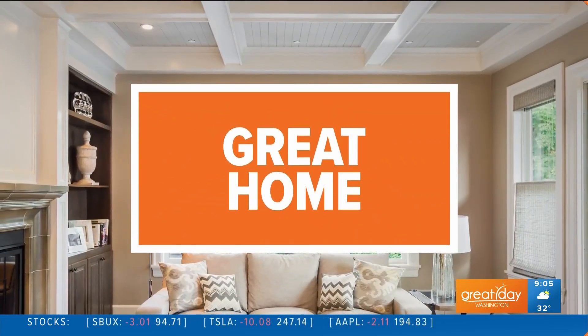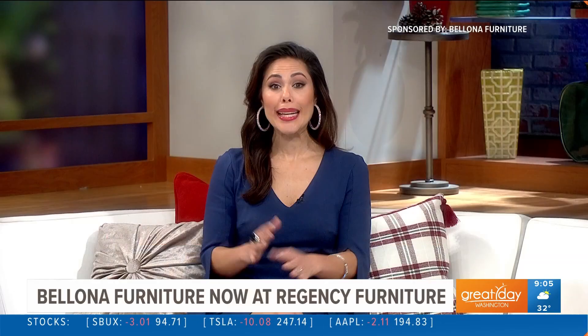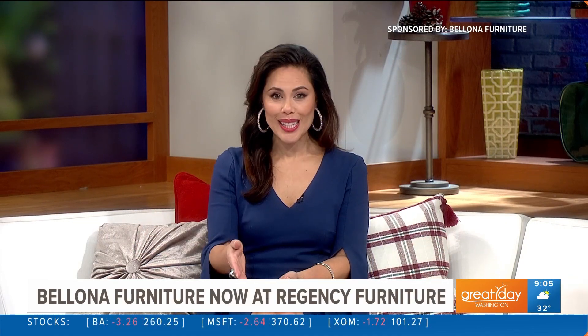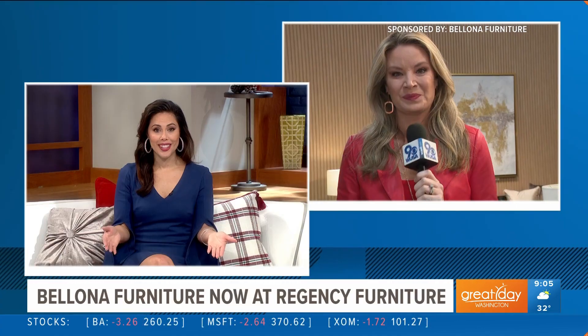This segment is sponsored by Bellona Furniture. New furniture can be a game changer and set a whole new vibe to any room in your home. Now is the perfect time to shop for a new look for the new year. Kristen is out shopping for us this morning at Regency Furniture in Capitol Heights to introduce us to a new line of furniture available there.